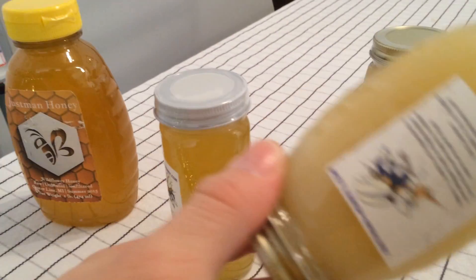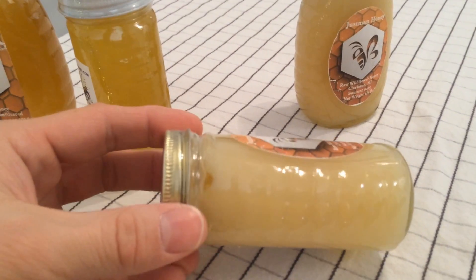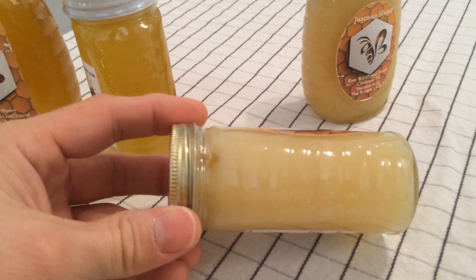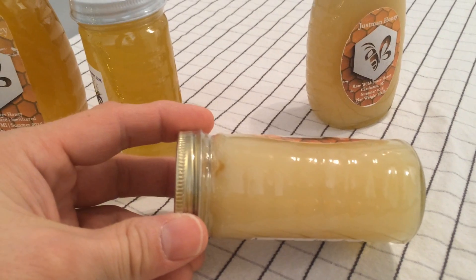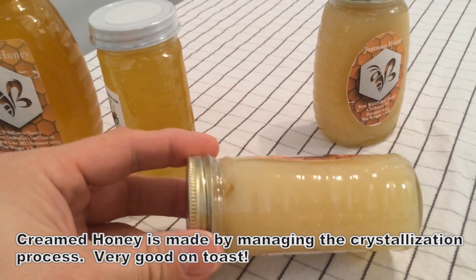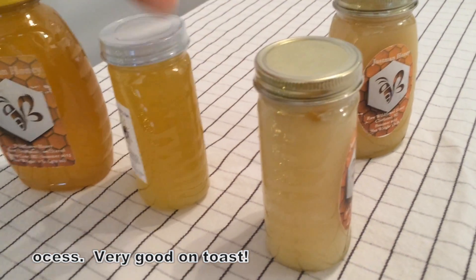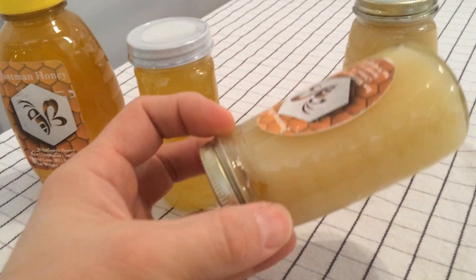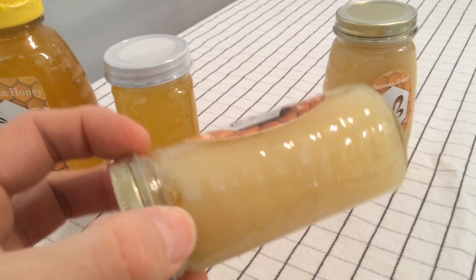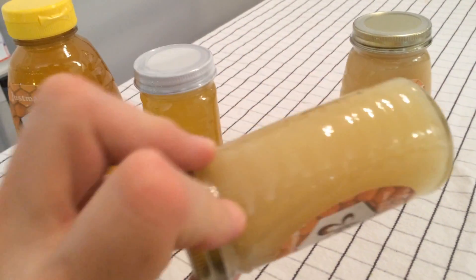One of my honey buyers was saying that she really likes it — the kids really like it crystallized because you can get it smeared on there. It's actually common in Europe to crystallize honey purposefully, like making ice cream, where you force the crystallization process but force the crystals to be very, very tiny, so you get a very creamy feel on your tongue. This is going to be a little more grainy but it is spreadable with a knife versus squeezable.